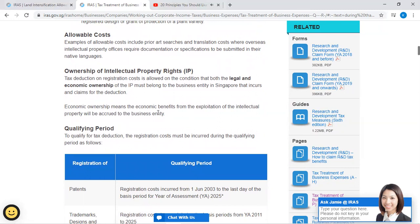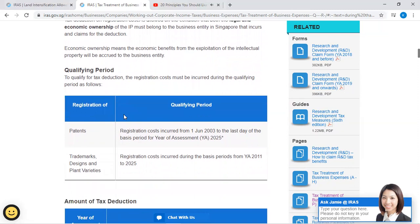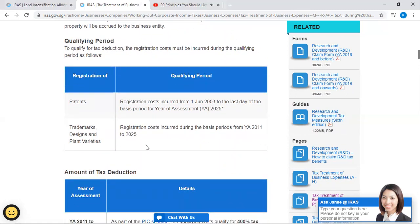Economic ownership means the economic benefits from the exploitation of the intellectual property will accrue to the business entity. To qualify for tax deduction, the registration costs must be incurred during the qualifying period as follows: Registration of patents — qualifying period is registration costs incurred from 1 January 2003 to the last day of the basis period of Year of Assessment 2025. Registration of trademarks, designs, and plant varieties — qualifying period is registration costs incurred during the basis period from Year of Assessment 2011 to 2025.